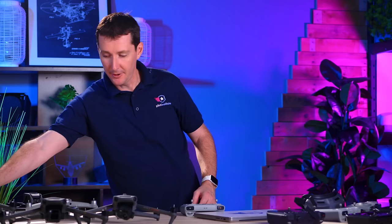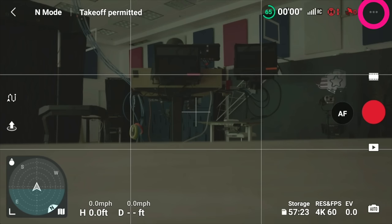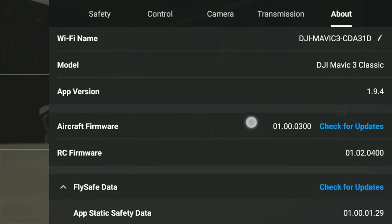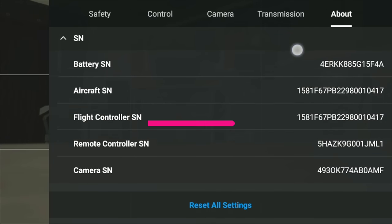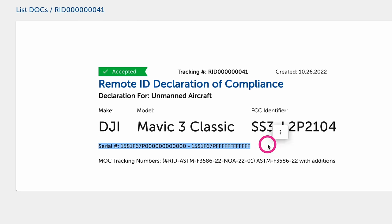Power up your drone and your controller, then get into the settings. Once you're in the app, tap the three dots in the top right corner, go to the About section, and scroll. Make sure you have the latest update. You'll be able to see the flight controller serial number starting with 1581 Foxtrot, then 67 Papa Bravo. That fits within the 67 Papa 0 to 67 Papa FFFF range, which means this drone is Remote ID compliant.